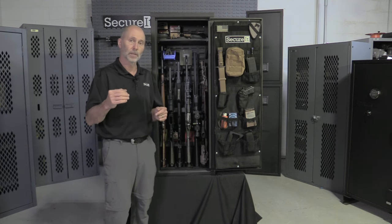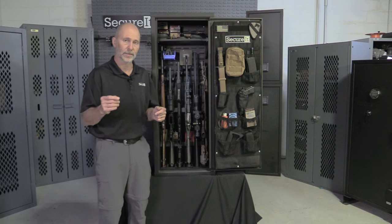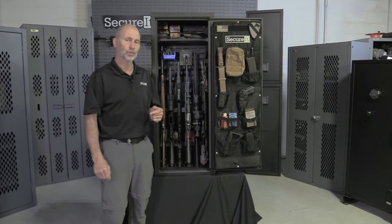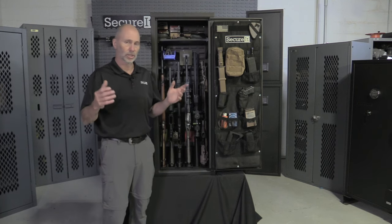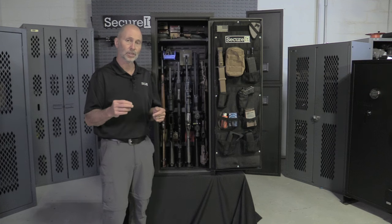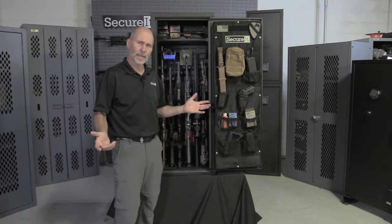As of last year, the average American moves every 6.3 years. Talk to any realtor — the two most left-behind things when people move are hot tubs and gun safes. Moving companies will not touch these big heavy dinosaur safes; you need to hire a company that specializes in safe moving, and the cost to do that is typically more than the cost of the gun safe itself.